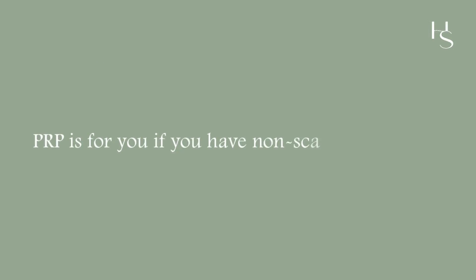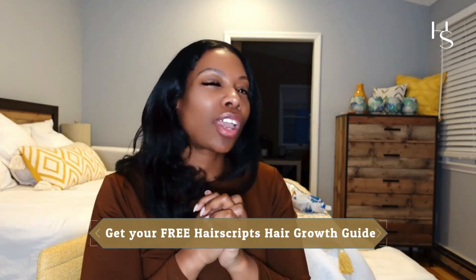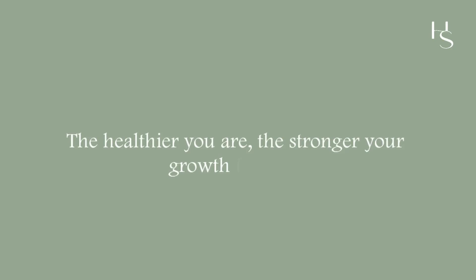PRP is for you if you have non-scarring alopecia. Click the link in the description box to find out what type of hair loss you have and if PRP is right for you. If you're pretty healthy — meaning your blood is good and you're living a decent lifestyle with good nutrients and macronutrients — the healthier you are, the stronger your growth factors and collagen, and the better PRP is going to work to help you thicken your hair.